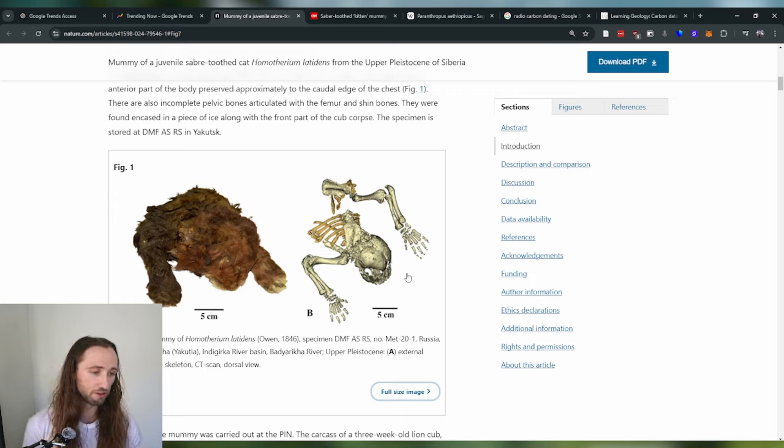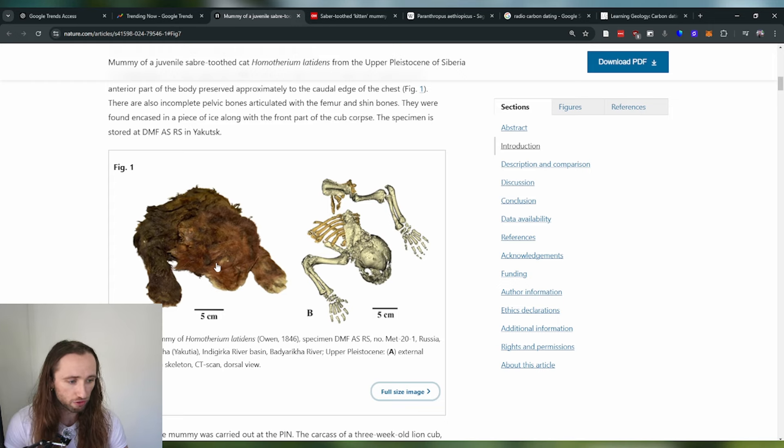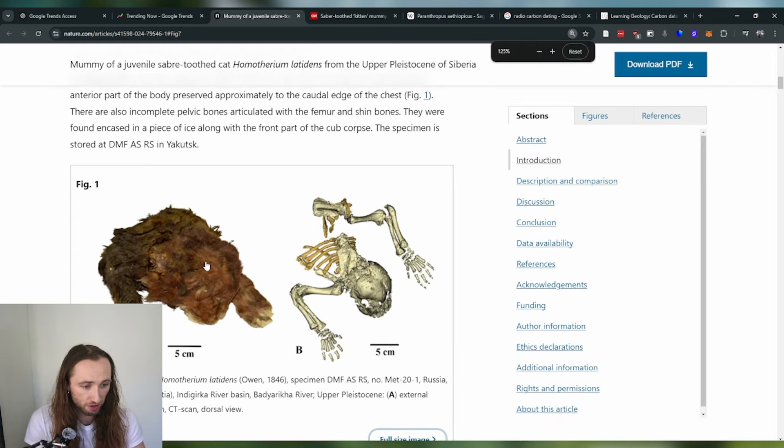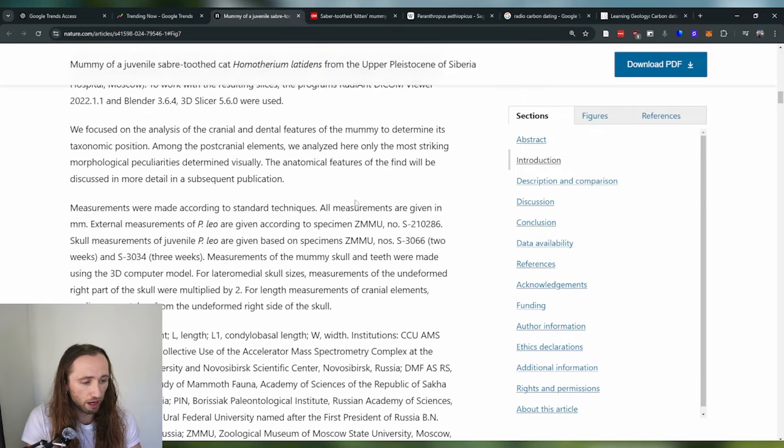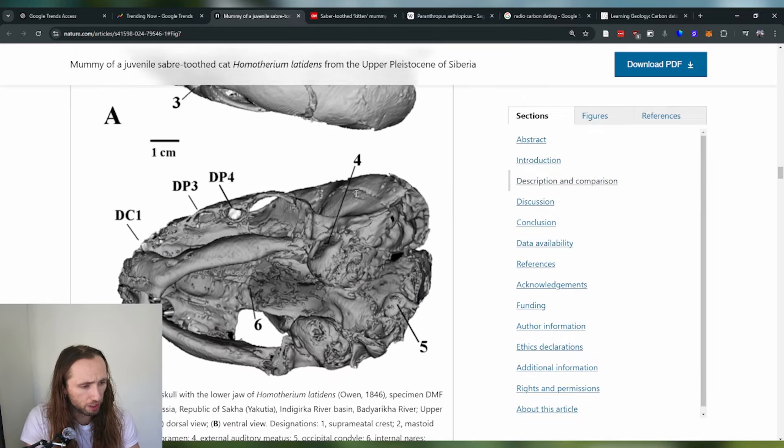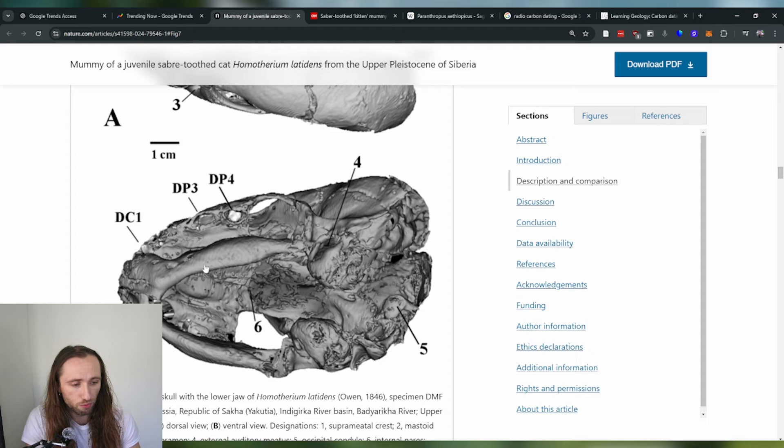We've found specimens of saber-tooth cats before. In this one, the Latin name is Homotherium latidens. But the difference with this specimen is just how much fur we have. You can see in this figure — this is an actual image of the frozen mummy specimen, and then on the right, labeled B, is the CT scan. Most specimens nowadays that are extremely novel will get CT scanned.